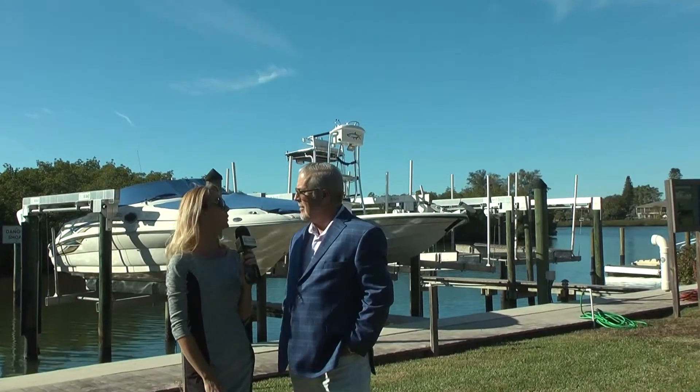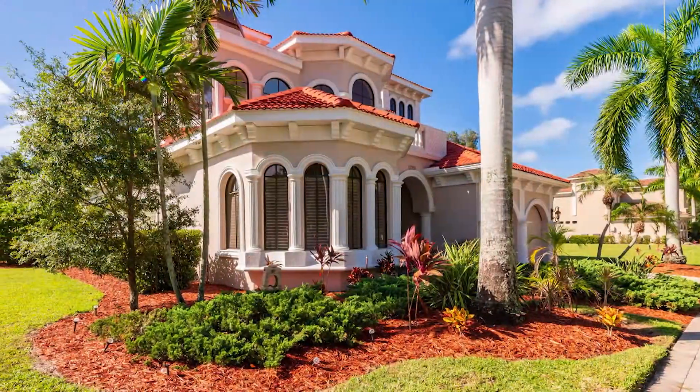How can our viewers get more information? Please come by and visit and see why this is the perfect place for you to call home. You can call me at 941-780-9763. I'm proud to work for RE-MAX Alliance Group here in Sarasota, and a member of the Lee Brewer team.